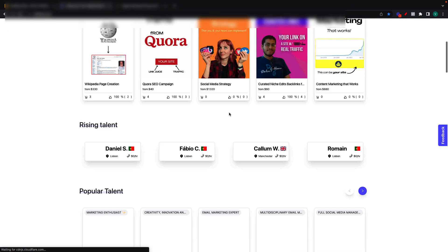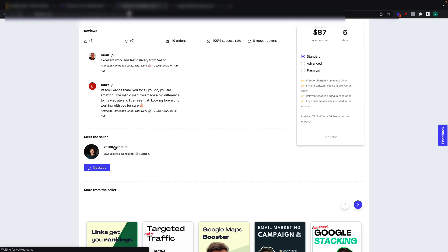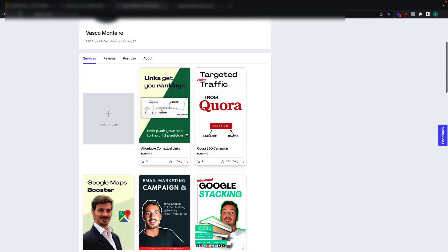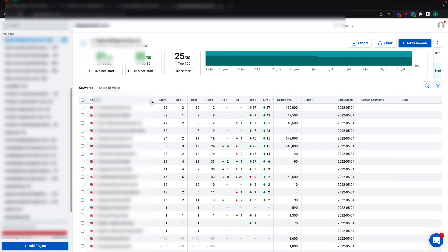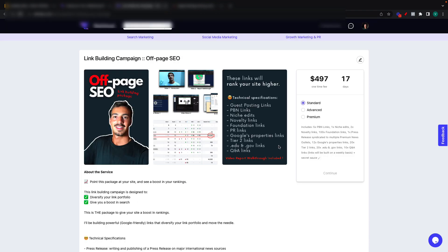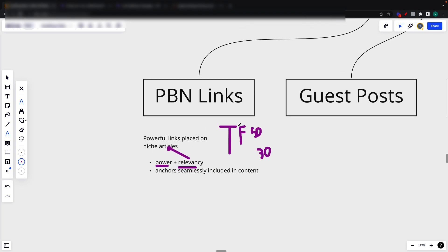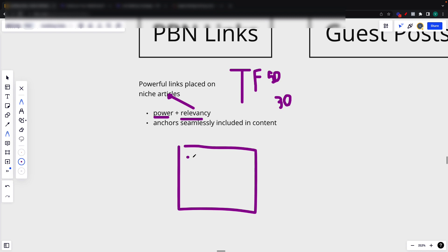In this video, I'm not trying to sell you anything — but since I'm going over what we did, these are the TrustFlow 50 links and these are the TrustFlow 30 links. All these links are inside this package right here — the off-page package I did for this site. PBN links are super powerful links coming from TrustFlow 52 and 30 domains. The anchors are seamlessly included in the anchor text. If you have a PBN article or any article, you want your anchor text seamlessly included inside the article, not somewhat alone and not included in the actual article.